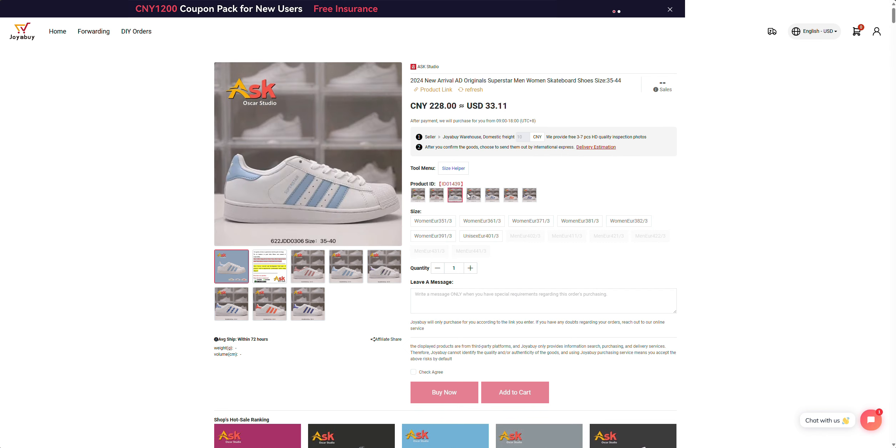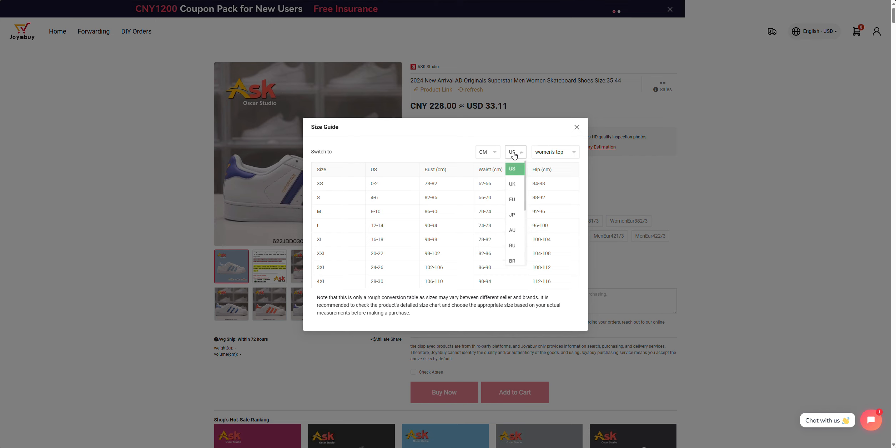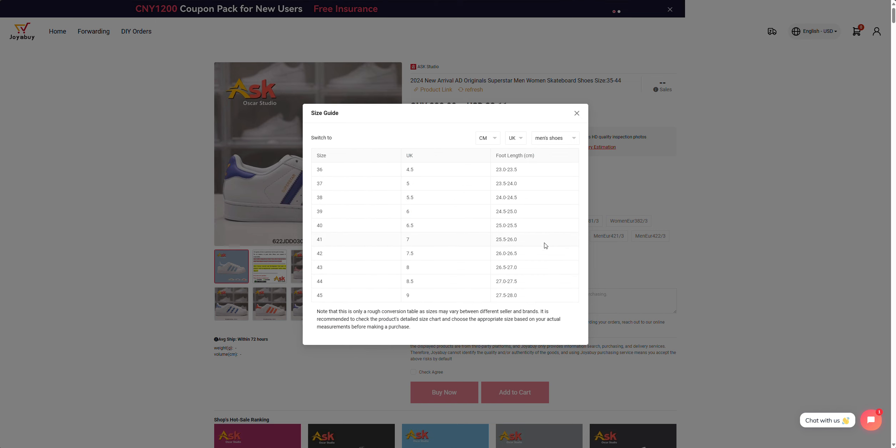You've got variations that you can select, and then you can select which size you want as well. There's a size helper here which, if you click on it and flip it over to UK shoes, it then tells you what the international size is compared to the UK one.